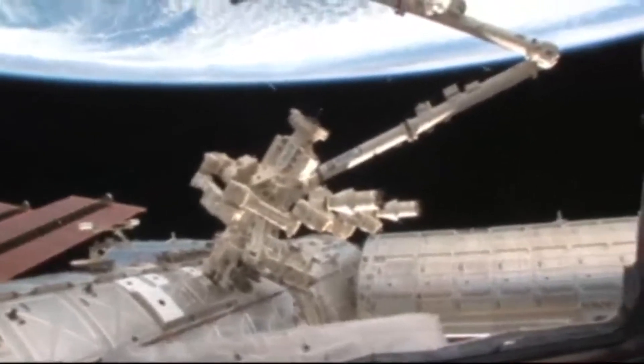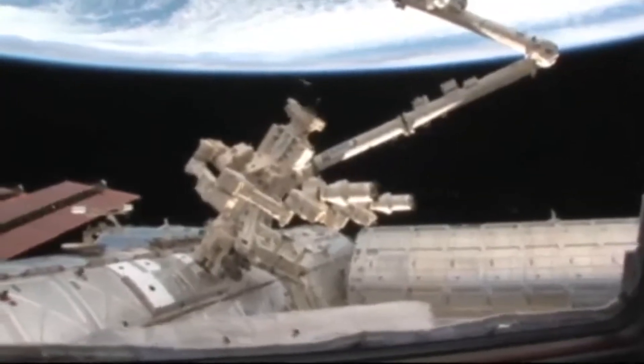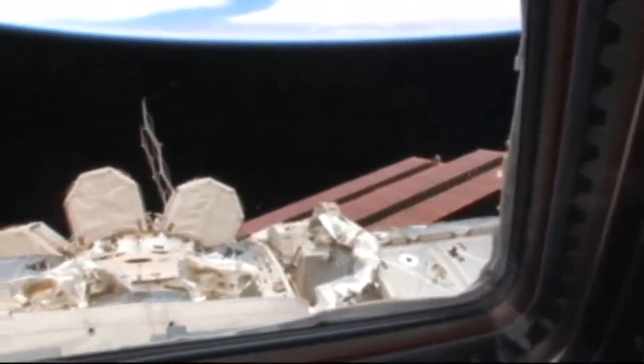He kind of looks like he's ready to defend the space station from foreign invaders. And over here we have the other side of the space station and the solar arrays, the U.S. laboratory module, and another node.